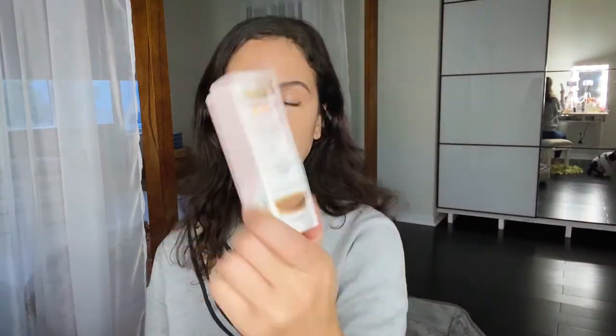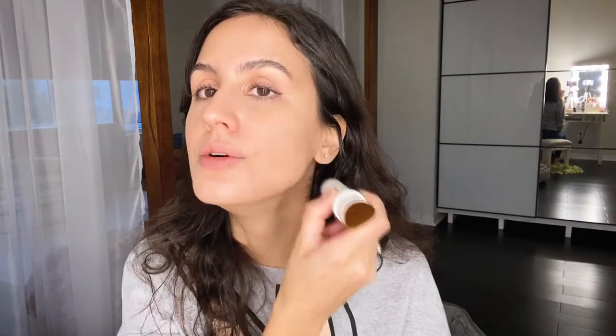I got this Joa Crystal Glow Tinted Luminizer Stick. This looks pretty cool. This is nude beige because I guess that kind of looked and sounded like my skin. It comes in a little tube like that and it has a brush — this is like a very on-the-go kind of product.